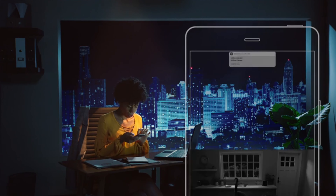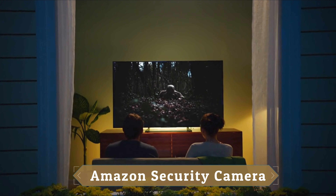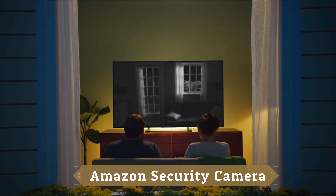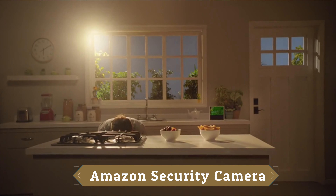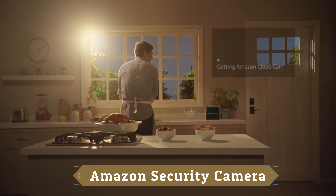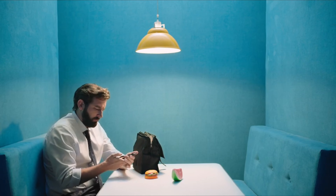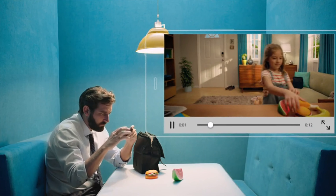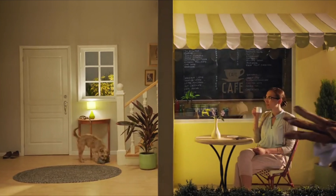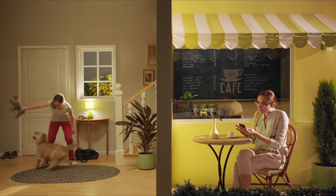CloudCam has served as a reliable indoor security camera and hub for Amazon Key-compatible smart locks that work with Alexa. The email to existing customers states: "As the number of Alexa smart home devices continues to grow, we are focusing efforts on Ring, Blink, and other technologies that make your home smarter and simplify your everyday routines." Amazon is doing the right thing by offering a replacement device for free — the company will provide CloudCam users with a complimentary Blink Mini and a one-year Blink subscription plus plan. The Blink Mini is an indoor security camera with 1080p HD video, 2.4GHz Wi-Fi, night vision, motion detection, two-way audio, and it works with Alexa devices.